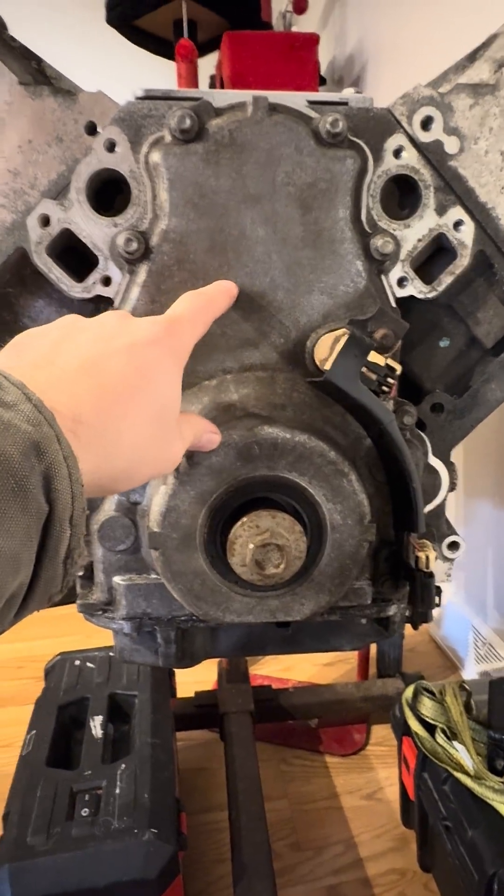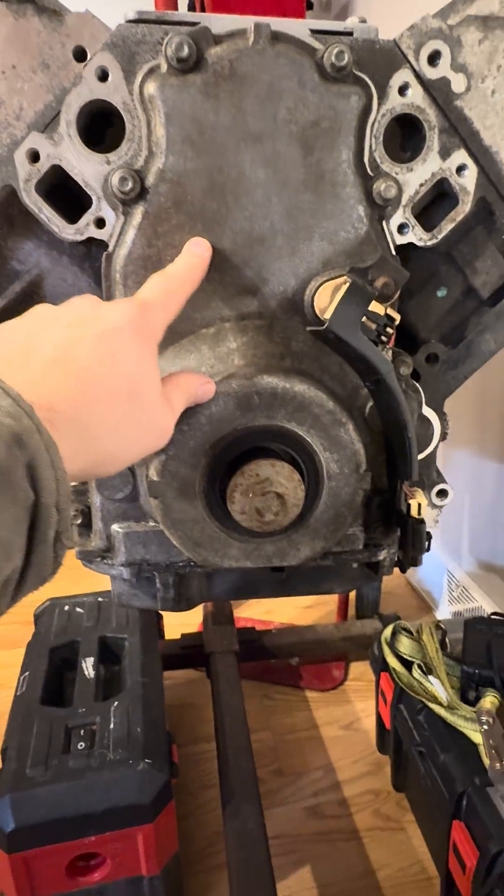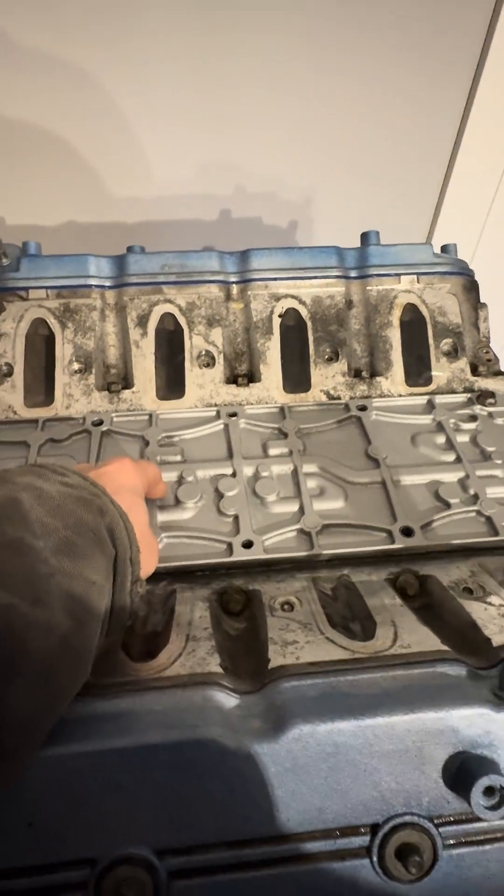This is an earlier Gen 4 — this is out of an 07 Yukon. It's an aluminum block with 799 heads. The only thing this had was factory active fuel management.